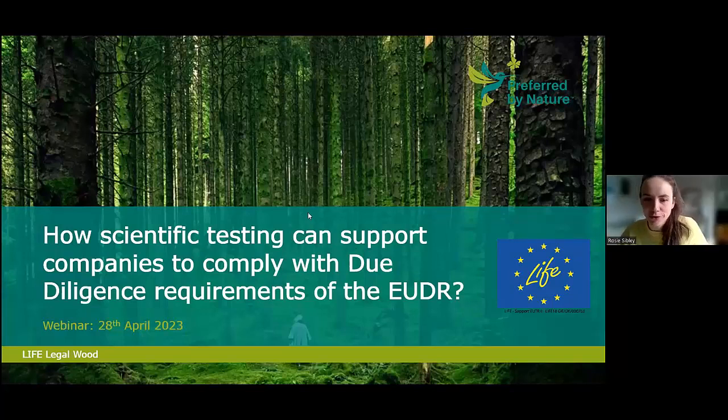Hi everyone, thanks for joining today's webinar and discussion on scientific testing and how we can support companies to comply with due diligence requirements of the EUDR. We'll get started on the hour.